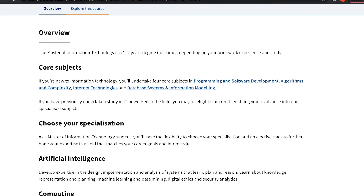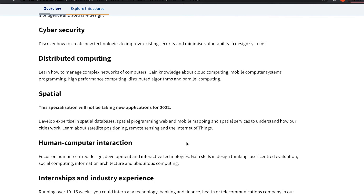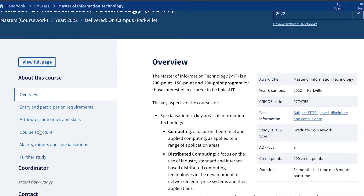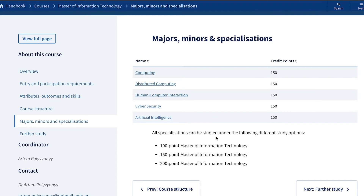The specializations on offer include artificial intelligence, computing, cyber security, distributed computing, and human-computer interaction. Judging by the names, like artificial intelligence and distributed computing, these are more geared toward academic research. If you want to work with AI or distributed computing, you'd probably end up in a university research capacity or R&D facility. Australia isn't really known for research, so opportunities are limited compared to the United States.